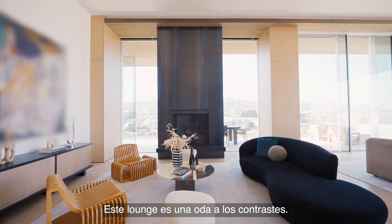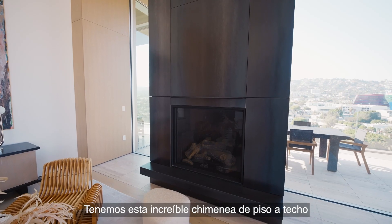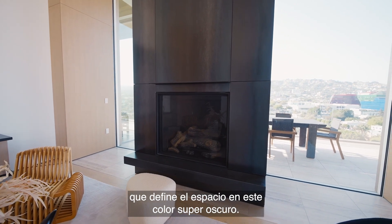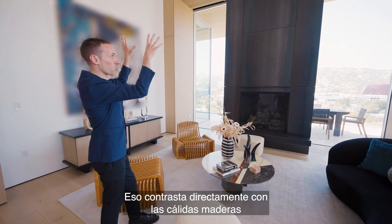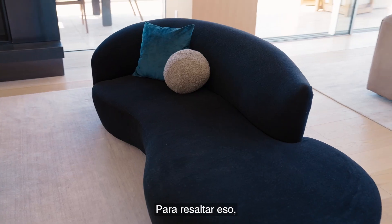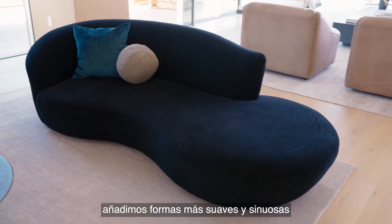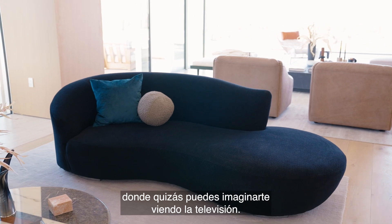This lounge is a study in contrasts. We have this amazing floor-to-ceiling fireplace, which really grounds the space in a super dark color. That is in direct contrast with the warm woods that surround the ceiling and walls throughout. To complement that, we added more curvilinear, softer forms, where you could perhaps imagine yourself watching TV.